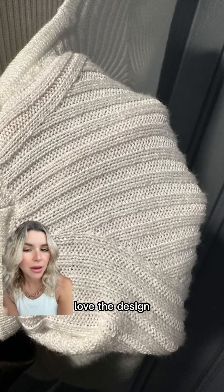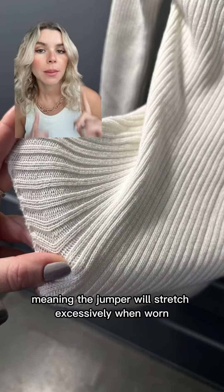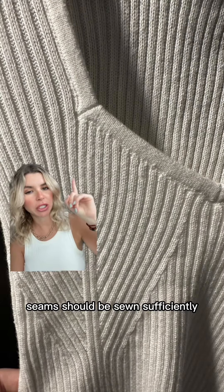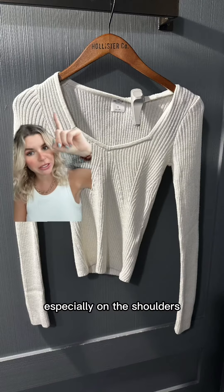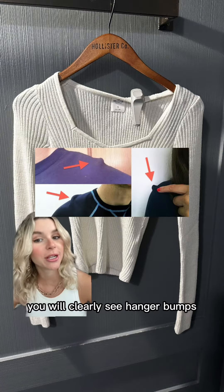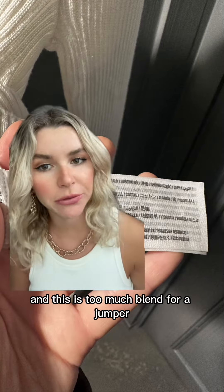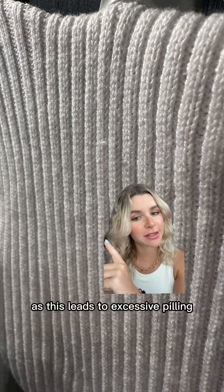Jumper number two. Love the design, but the weave is too loose, meaning the jumper will stretch excessively when worn. Seams should be sewn sufficiently to hold the garment's weight, especially on the shoulders, but in this one you will clearly see hanger bumps. The fabric is a mix of cotton, nylon and viscose, and this is too much blend for a jumper, as this leads to excessive peeling.